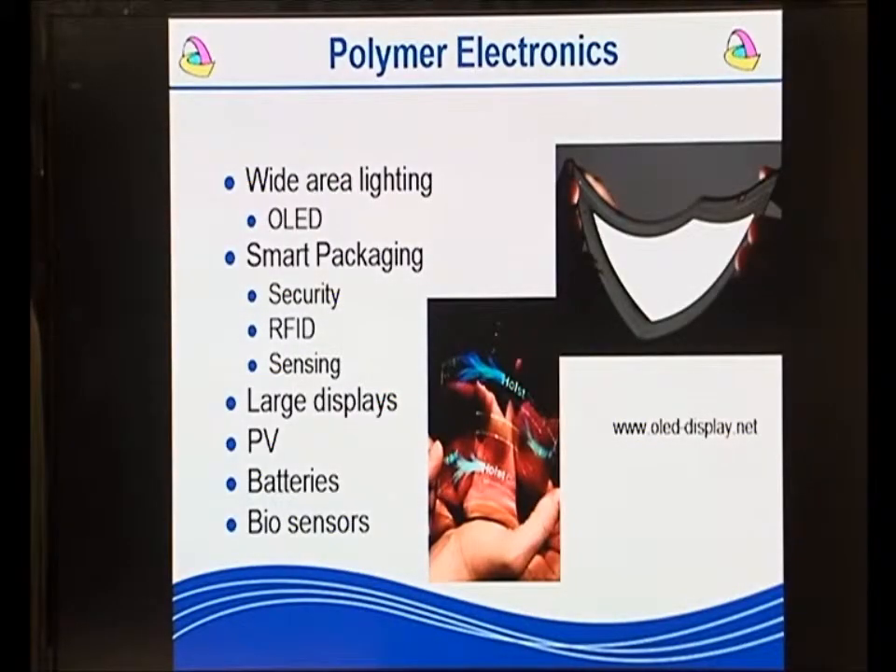What is polymer electronics? The best way to look at that is to look at the potential applications. These include wide area lighting. The device at the top right hand corner of the screen is a lighting tile being developed as a replacement for fluorescent tubes, based on OLED technology. The picture in the middle is a small flexible sign, also based on OLED technology. This is part of our FP7 programme, led by the Hulse Centre in Holland.